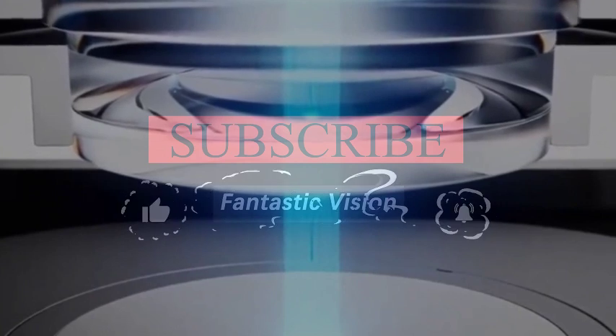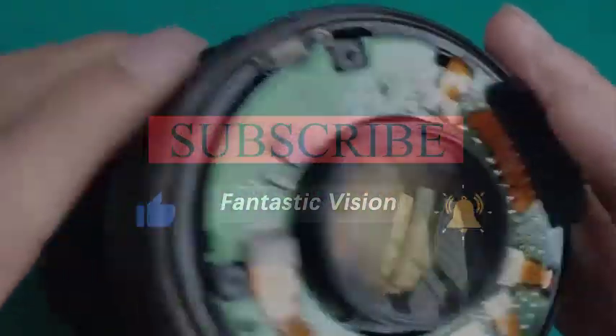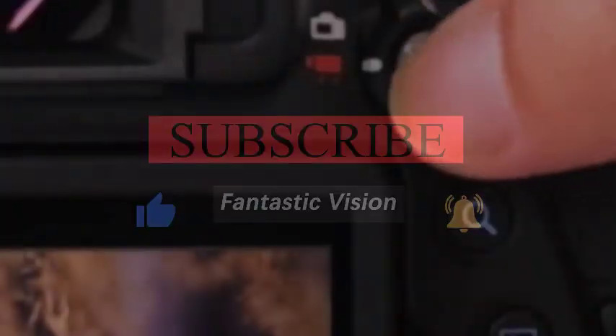In the field of semiconductor manufacturing, photolithography technology is an important basic equipment. Without advanced photolithography equipment, it is difficult to produce precise chips.